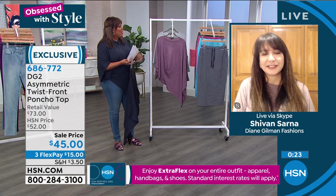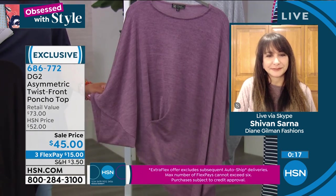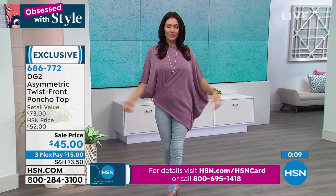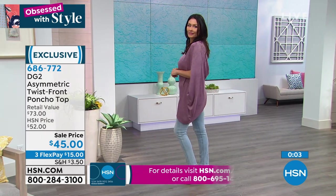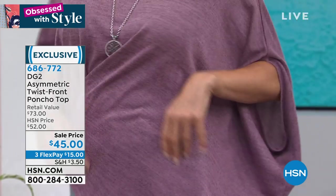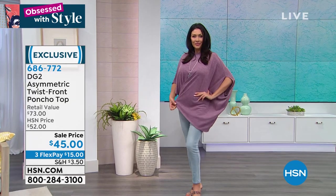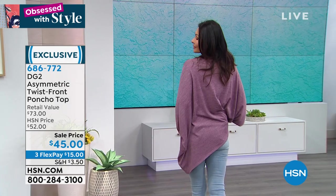You can never go wrong with black, but try something different — I love this purple, it's soft and wonderful for spring and summer. It has four stars and nine reviews, and it is very flattering. This is the first markdown on this top. It's $15 to get home on three monthly payments. This is a $73 top you're getting today for $45, with $15 to get home.